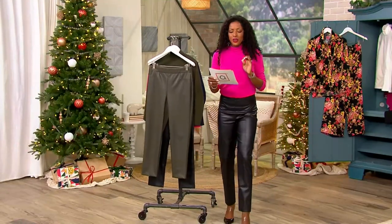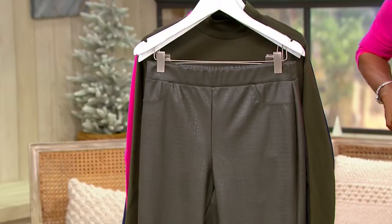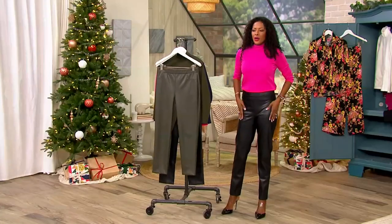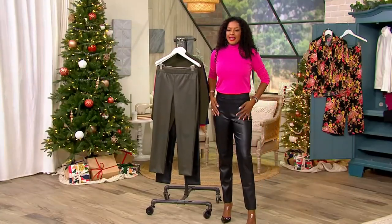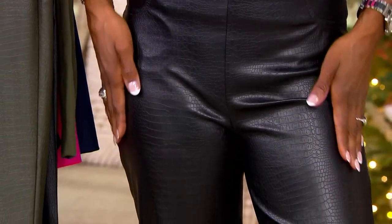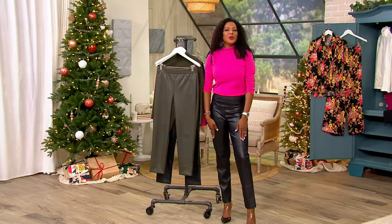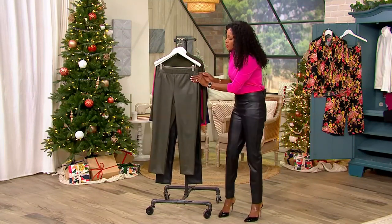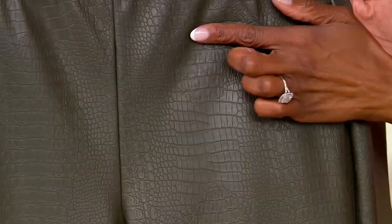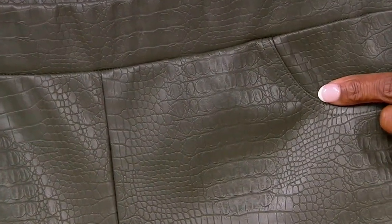Out of 32, you are looking at faux croc leather slim ankle pants from Isaac Mizrahi. I've been wearing them for the past two hours and I cannot even tell you — when you hear faux leather, we all have an idea of what faux leather looks like and feels like. Never in a million years, if you put your hand on these pants, would you know they are faux leather. These are soft and supple and the croc embossed fabric — that texture — I've never seen faux leather done like this in my entire life.